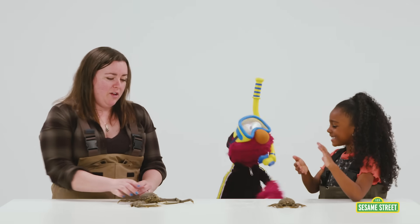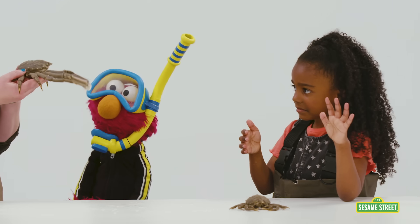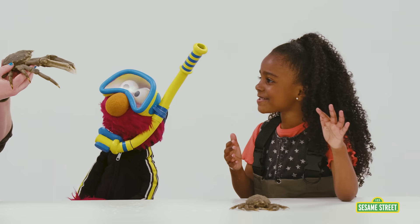Would you like to say goodbye, Mr. Spider Crab? Goodbye, Mr. Spider Crab.